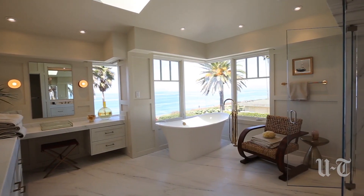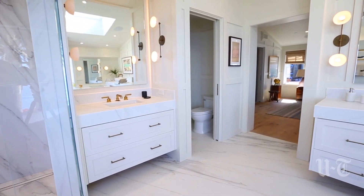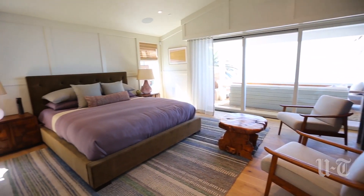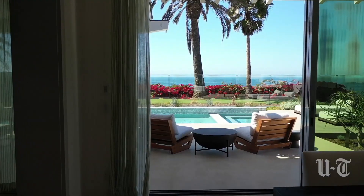It's got Miele coffee machines, dry sauna, full gym, steam room, theater, game room — you name it, it's got it. Oceanfront property, ready to go in Del Mar right now.